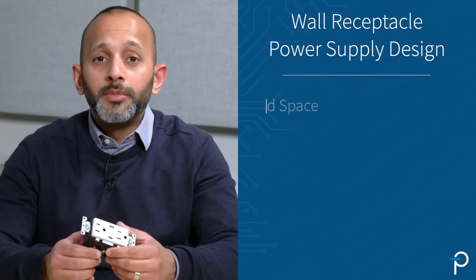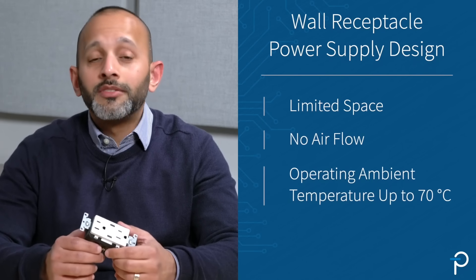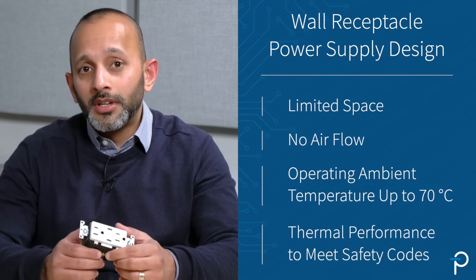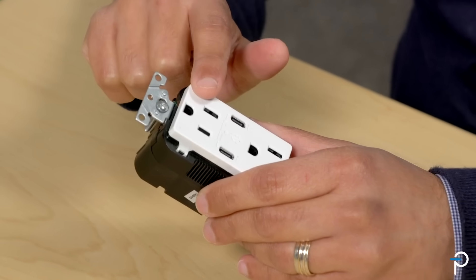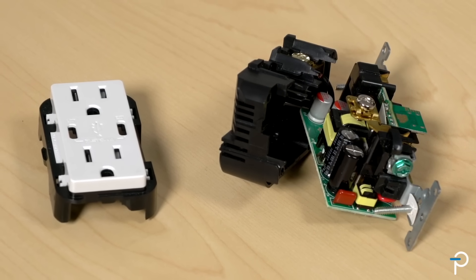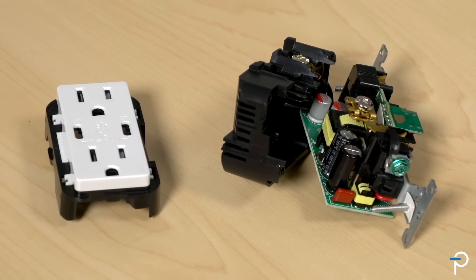There are several important considerations when designing power supplies that can be embedded in walled receptacles: limited space, no air flow, operating ambient temperatures up to 70 degrees C, and stringent thermal performance requirements to meet safety codes. In most cases, the USB ports coexist with the AC receptacle, further limiting the available space and increasing internal ambient temperatures by 5 to 10 degrees with a 15 or 20 amp AC load. Clearly, the traditional power supply would not be an option here.